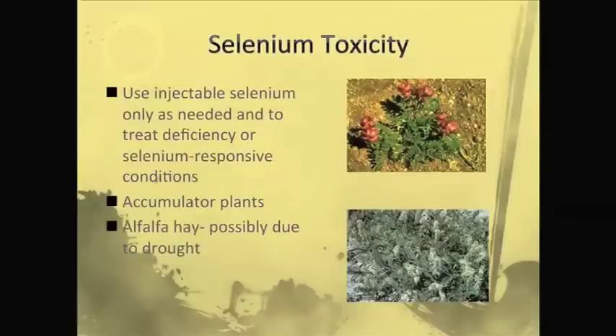For selenium toxicity, I have some pictures here showing some selenium accumulator plants. If you live in areas where these occur and you see these plants, you know that the soil is high in selenium — certain plants will only grow if there's high selenium. In these areas, kind of the middle of the country where these are found, it's important to look for them.